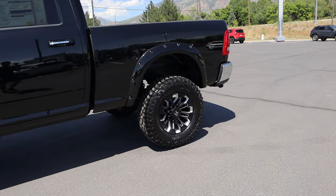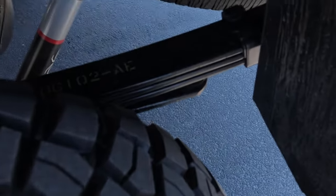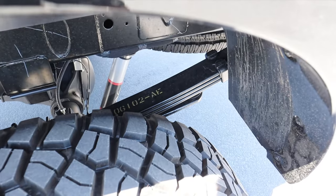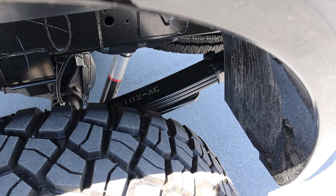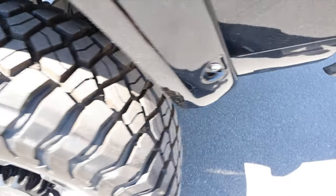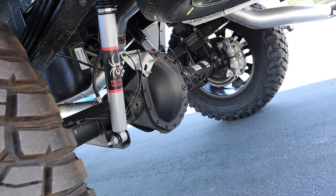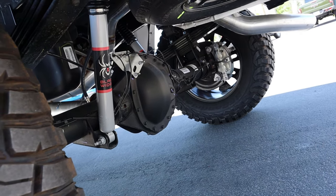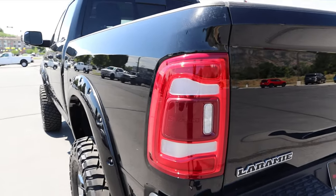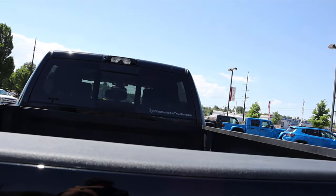Being a Ram 3500, it has leaf springs in the back — this is the only Ram configuration with leaf springs, whereas the Black Widow truck on a 2500 has coil suspension, and we'll talk about that more when we drive it. You can see the shocks here; solid rear axle on this truck. Notice the LED taillights that come with the Laramie, the Laramie badge, and Black Widow badging at the rear as well.